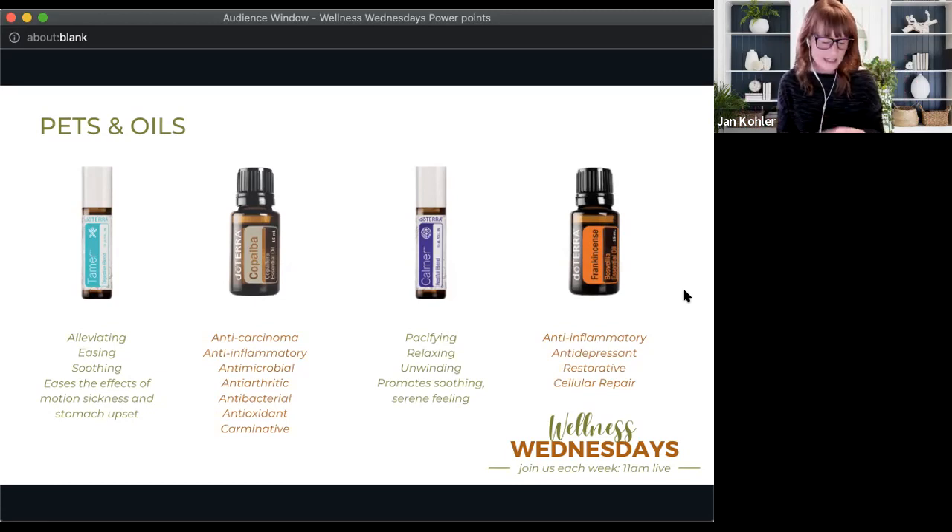With Tamer, I open the roller, roll it on my hand, rub my hands together, and rub it on his belly before we go in the car or whenever he's not feeling well. He loves the smell. Once we started doing that, it helped him get over his car sickness altogether — maybe he grew out of it, but we had such great success with Tamer, it was amazing.